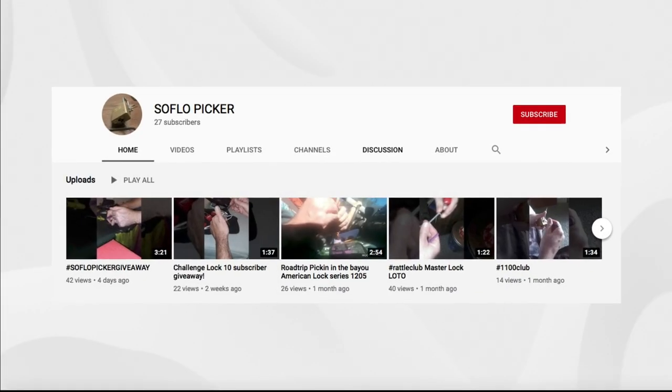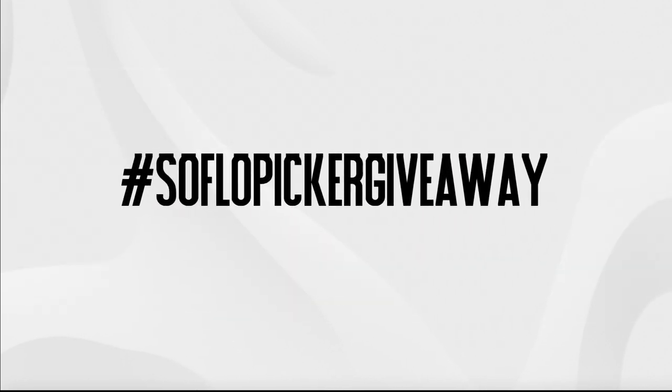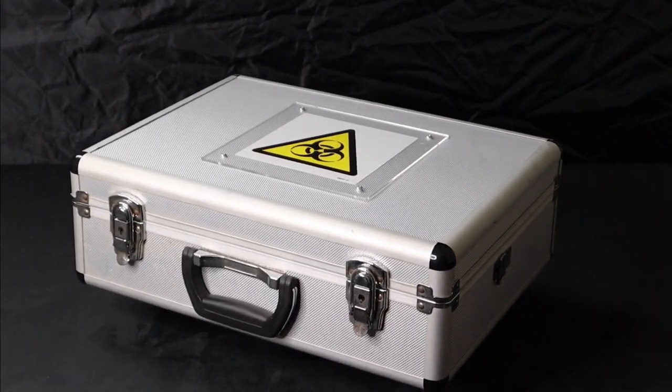This video is a response to SoFlo Picker, who challenged the community to pick our favourite lock on camera and to tell the story of how we got into lock sport. I'll get to my favourite lock in a little while, but first let's talk about the bomb I built.